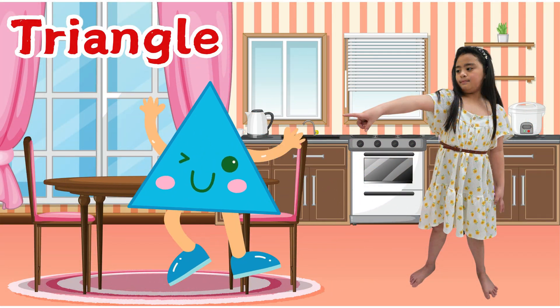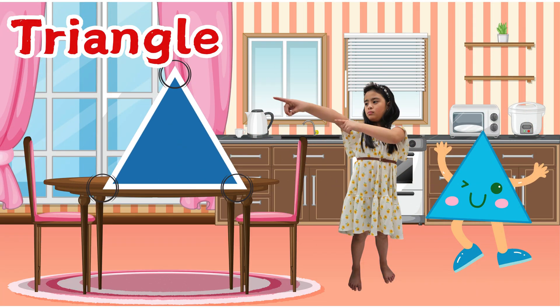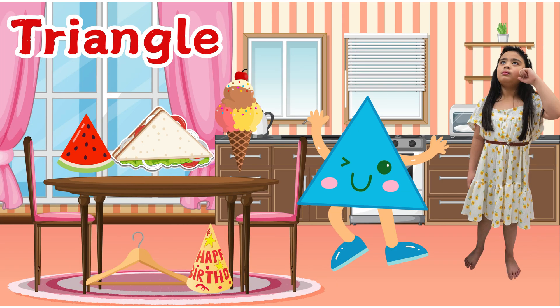Meet triangle — she's also my friend. A triangle has three sides and three corners. I have some triangles around me. Let's name them together.